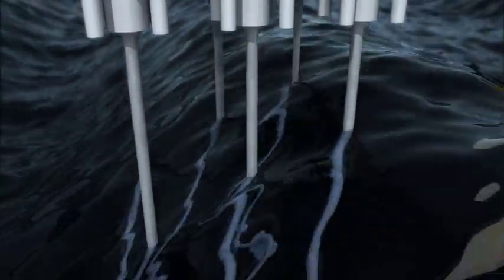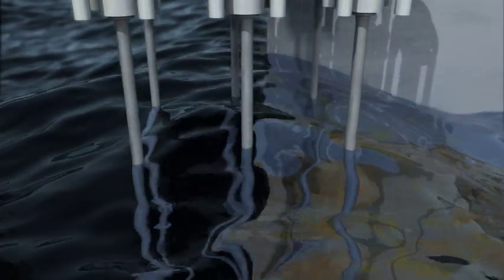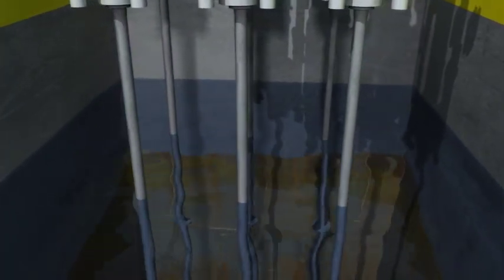While the risers on other deepwater platforms, such as semi-submersible platforms, are exposed to current and wave action, a spar protects them inside the center well, surrounded by the hard tank.